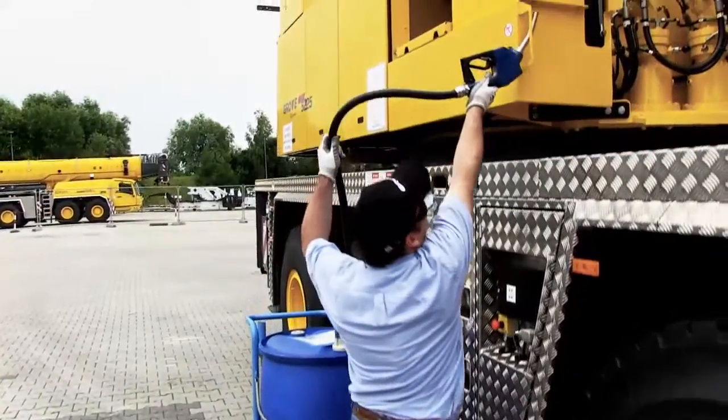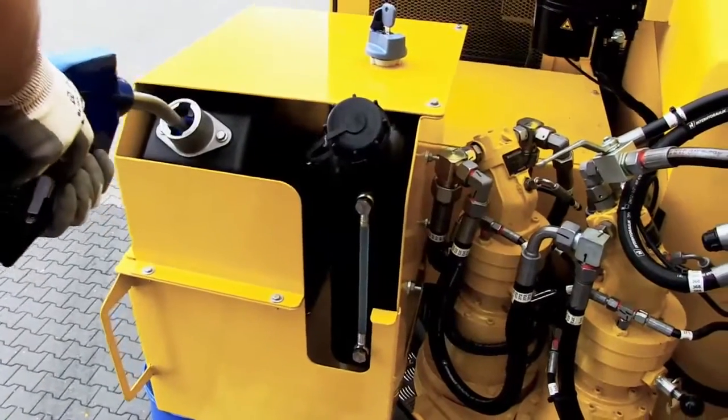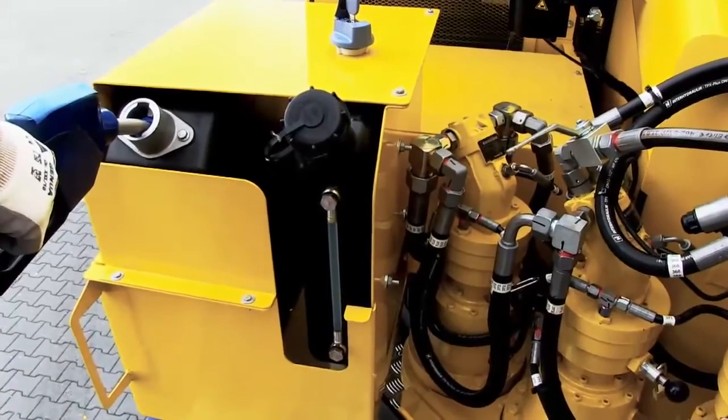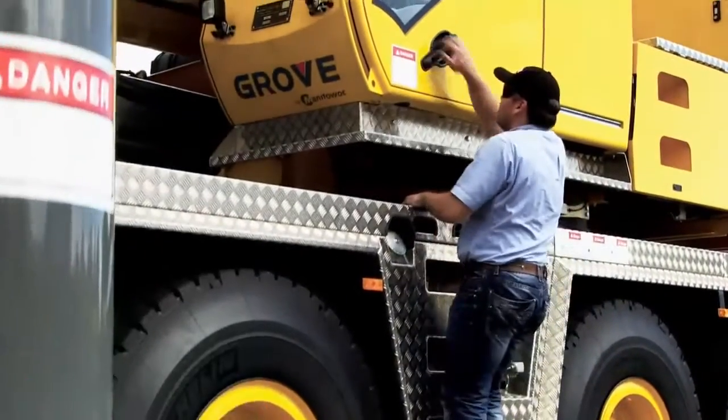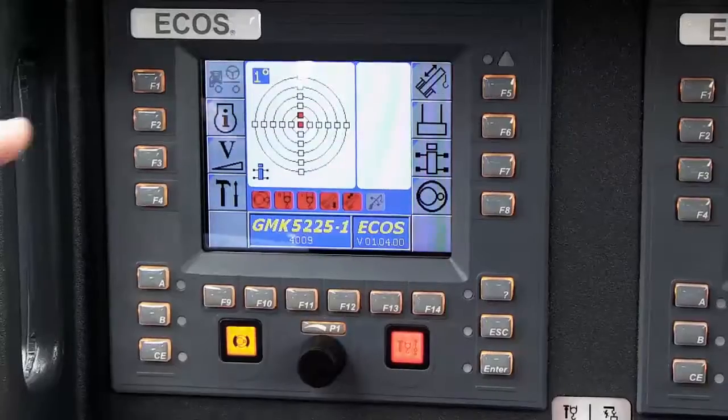If the crane has a superstructure engine, the same procedure applies. The DEF level for the superstructure engine can be seen on the ECOS display in the superstructure cab.